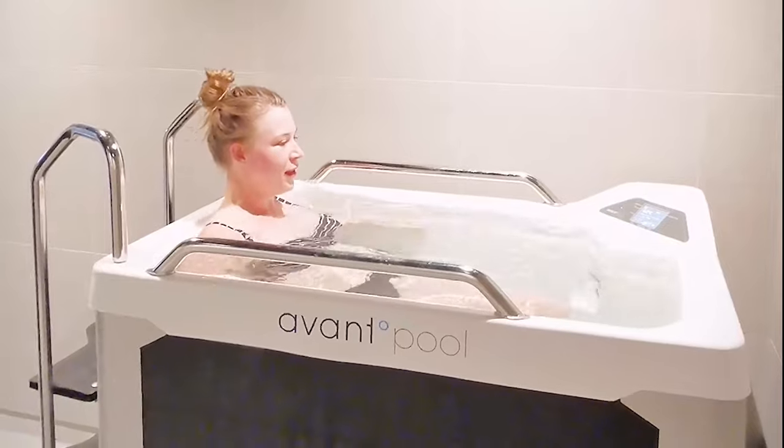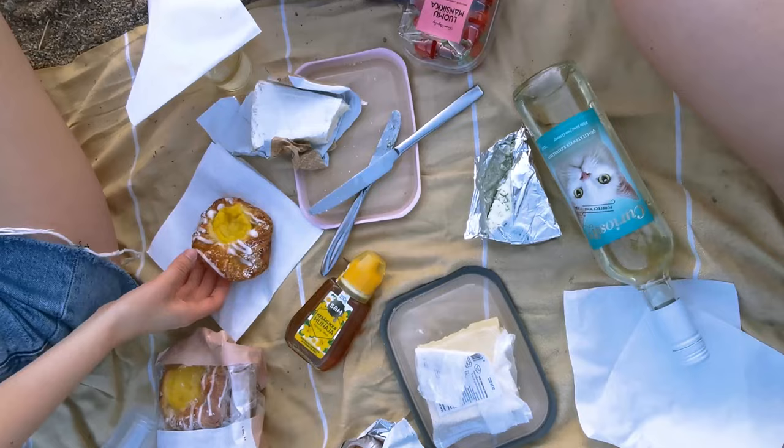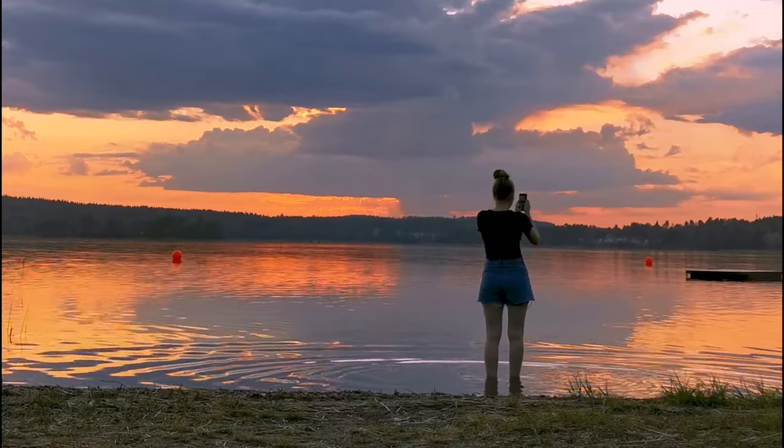After an hour and a half, we went back to Julia's apartment. We decided to have dinner at the beach and chill there for a while, enjoying the sunset before heading back for the night.